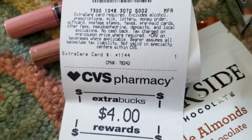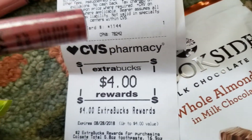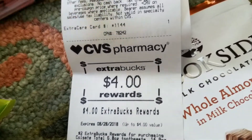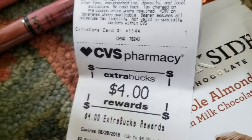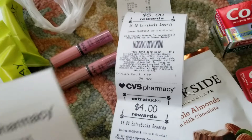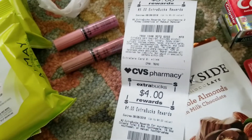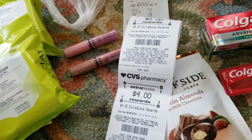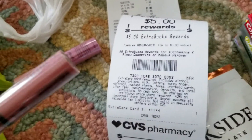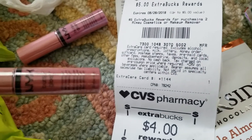I'm like, okay, where is the $10 for purchasing the two NYX lip glosses? That's why everybody was coming to CVS today. They asked if I picked up the right thing — these were $5.49 each with yellow tags on the shelf, so I don't see how I could have picked up the wrong thing. The cashier had to manually print me a $10 extra care buck. Comment down below if you've had any issues getting your $10 extra care buck for the two NYX lip glosses.